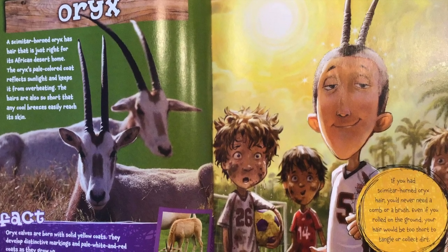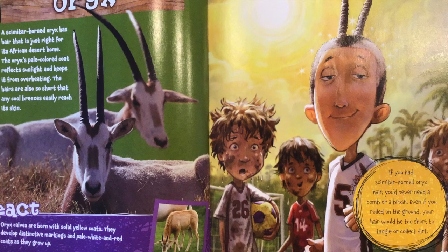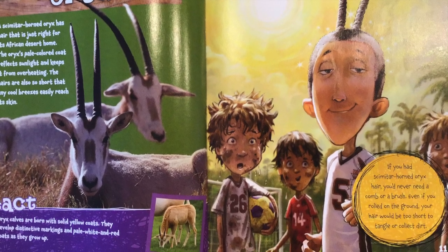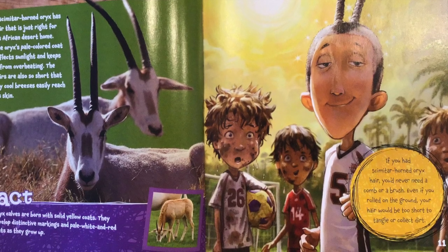Oryx calves are brown with solid yellow coats. They develop distinctive markings in pale white and red coats as they grow up. If you had scimitar horned oryx hair, you'd never need a comb or a brush. Even if you rolled on the ground, your hair would be too short to tangle or collect dirt.